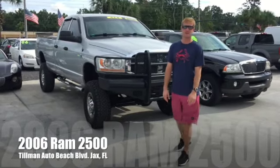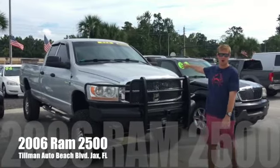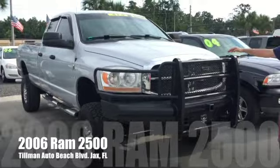Hey everybody, Chad here from Tillman Auto off 8768 Beach Boulevard, and I'm here to show you the '06 Ram 2500 beast of a truck right here.